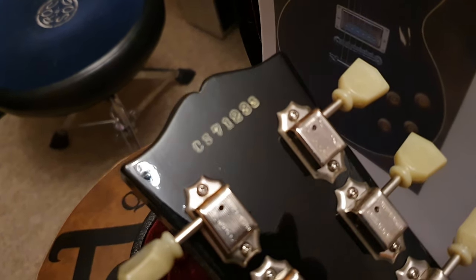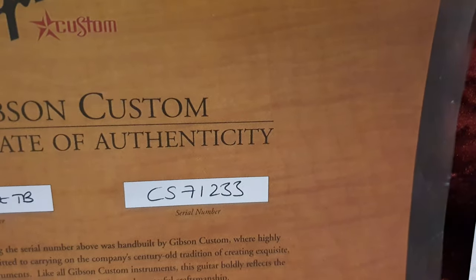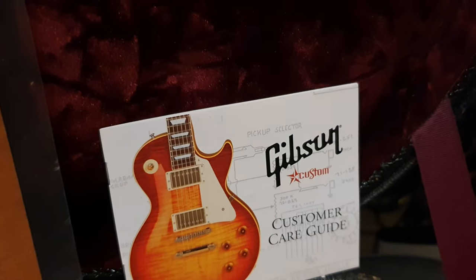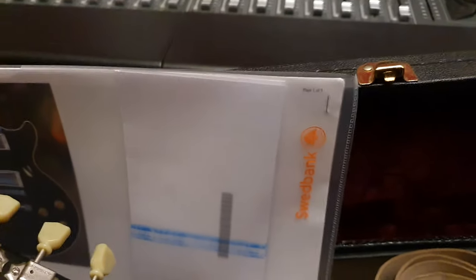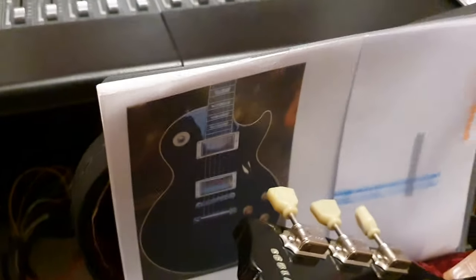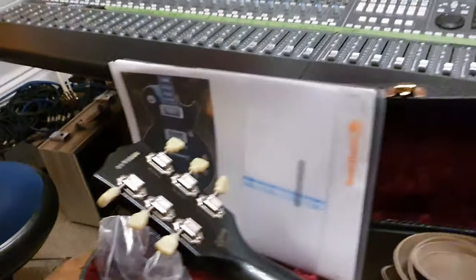It hasn't seen outside of the studio. CS71233 is the serial number, and sure enough it matches the certificate. We've got the custom care guide, a cool black leather strap that comes with it, a Gibson pick, and also the original bill of sale from Guitar Guitar in Glasgow, Scotland, where it was sold new. We've got a couple of little tools and the original photo shoot done by Guitar Guitar — they do a professional photo shoot, so you have high resolution printouts of all those pictures.